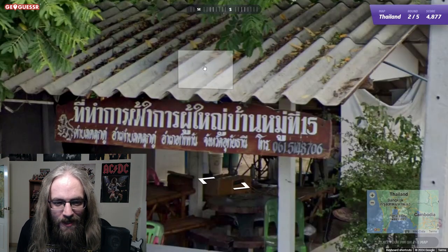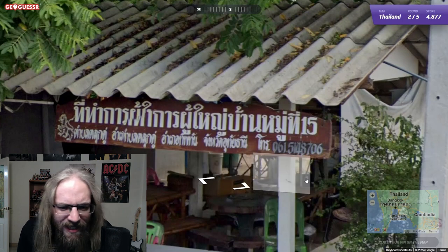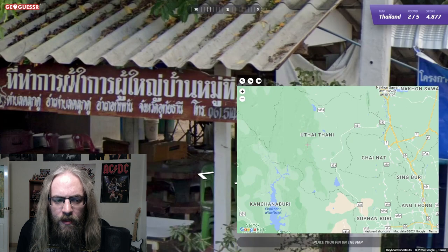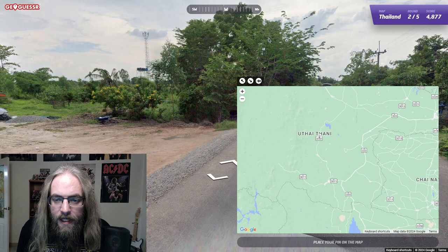We have got an address, folks, I can't believe it. Jangwat something-Thani. Is it Uttaradit Thani? I cannot tell. There are big mountains here - and where are the mountains? I guess they're west. Yeah, so that does add up.